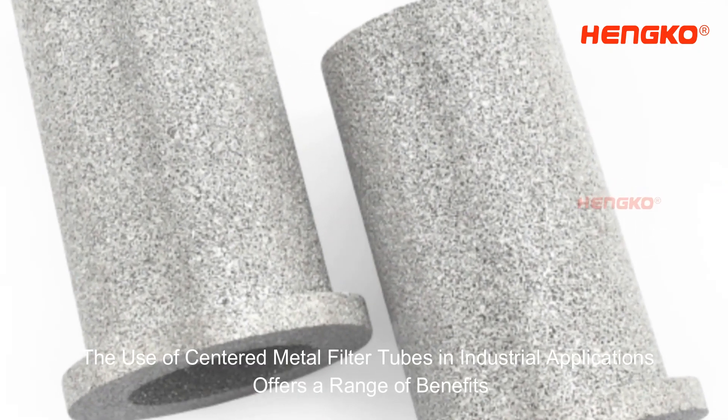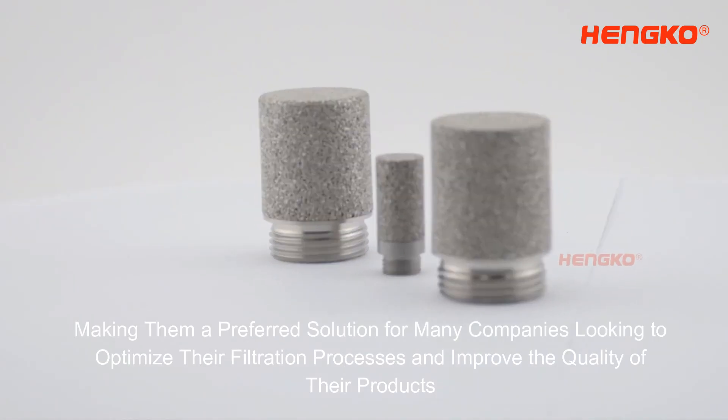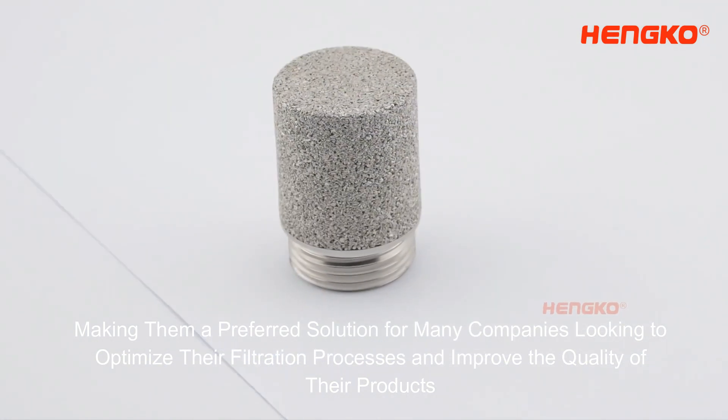Overall, the use of sintered metal filter tubes in industrial applications offers a range of benefits, making them a preferred solution for many companies looking to optimize their filtration processes and improve the quality of their products.